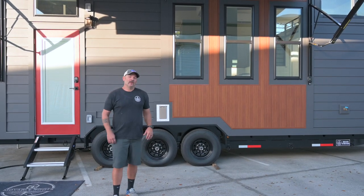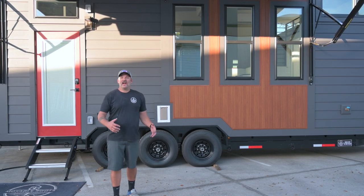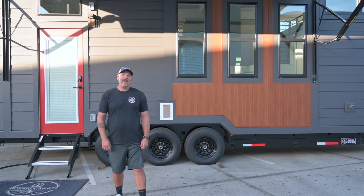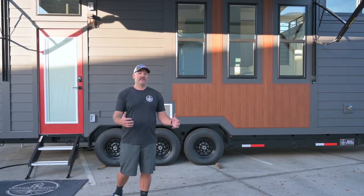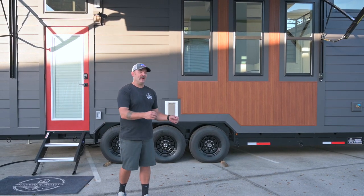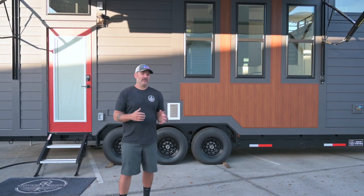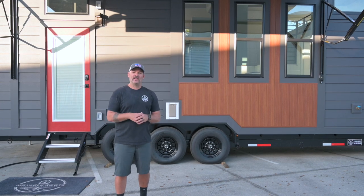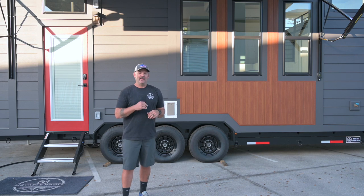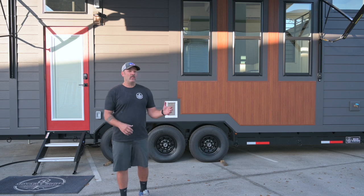Mike from Movable Roots here, super excited to show you one of our latest custom builds. This house has been dubbed the cat house by the owners Michelle and Sandra — they have four cats that they're going to be traveling in this house with. From the start, this house was designed with not only their needs but the needs of their pets. They really challenged us with some different kinds of features, including an amazing awning on the outside, and the house has both fresh water supply and black water tanks.